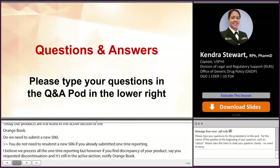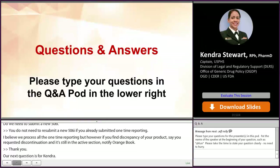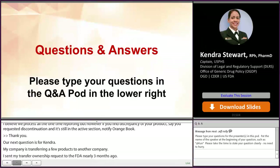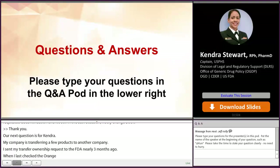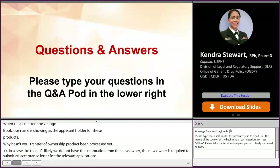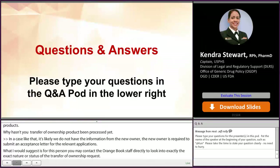My company is transferring a few products to another company. I sent my transfer of ownership request to the FDA nearly three months ago, and when I last checked the Orange Book, our name is still showing as the applicant holder. Why hasn't our transfer of ownership been processed? It's very likely that we do not yet have the information from the new owner. The new owner is required to submit an acceptance letter for the relevant application. I would suggest contacting the Orange Book staff directly. I want to remind industry that the new owner is required to submit information before that transfer of ownership request can be processed.